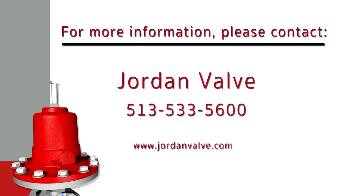Jordan valves' sliding gate design seats you at the top of your game. For more information, please contact your Jordan valve representative or visit us on the web at jordanvalve.com.